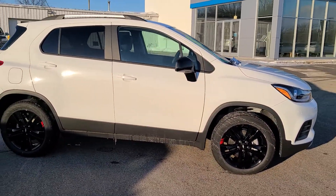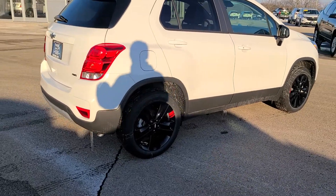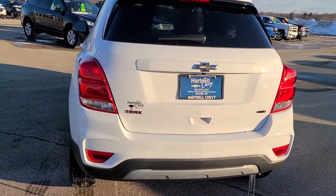This one's got an awesome deal on it right now — it's over $4,000 off. This one is the Redline package, so you get some black wheels with accented red stripes. This one is all-wheel drive, so really nice for the snow and our crazy winters out here.